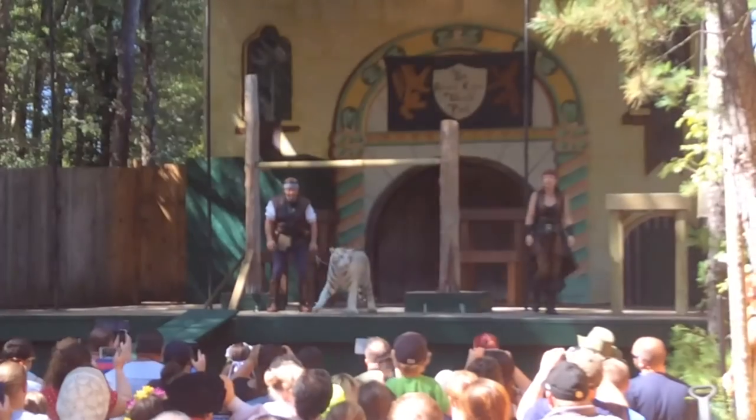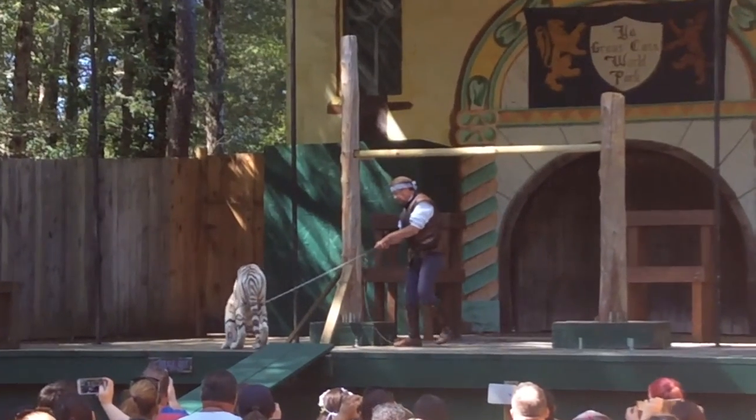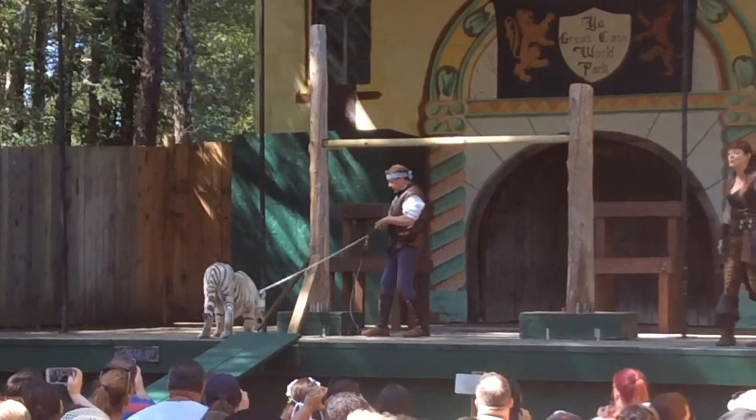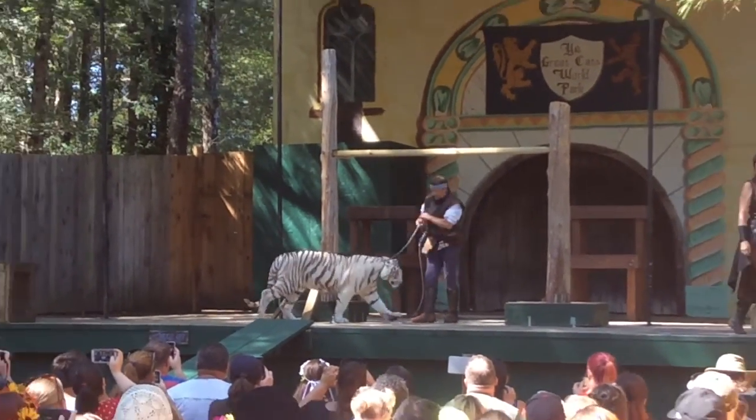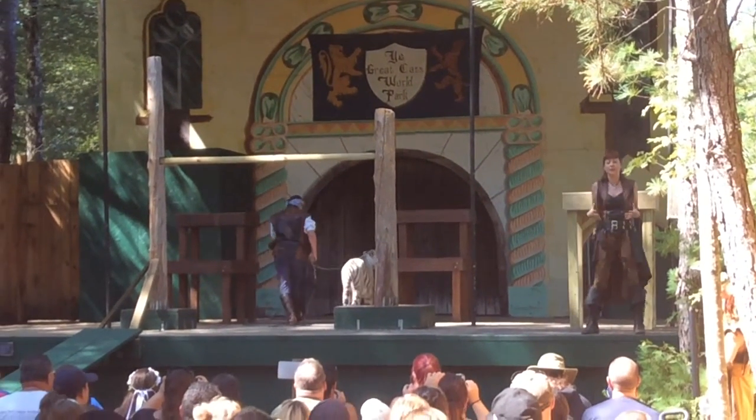Now Banshee, as you can see, has beautiful white fur with a full complement of tiger stripes. Keep in mind, those stripes are not just there to be decorative — that is her camouflage.